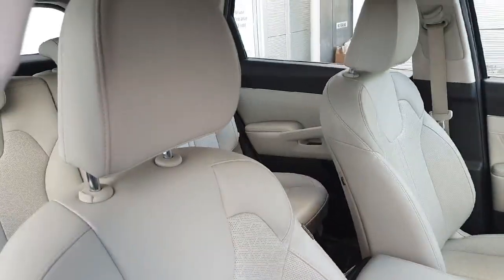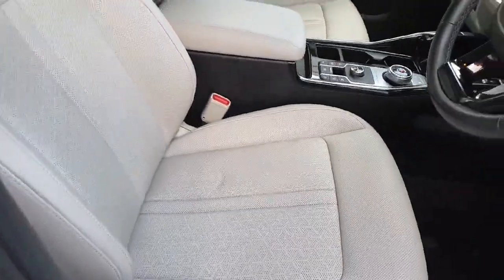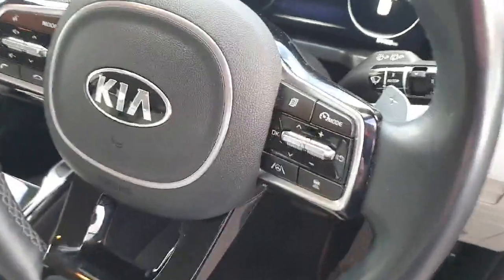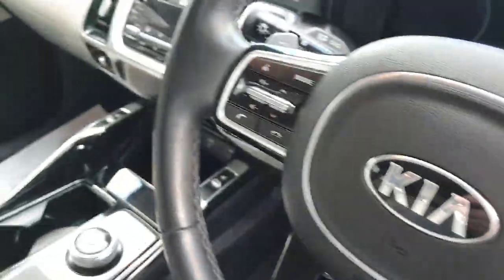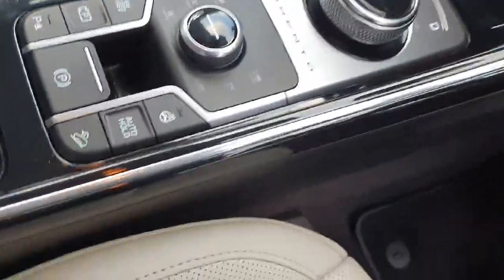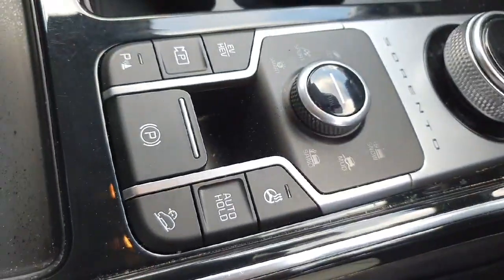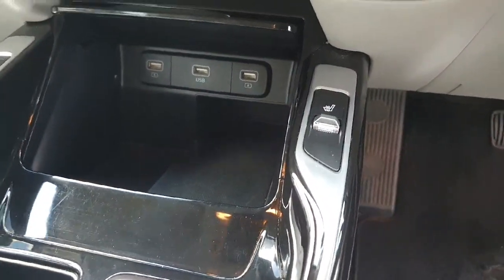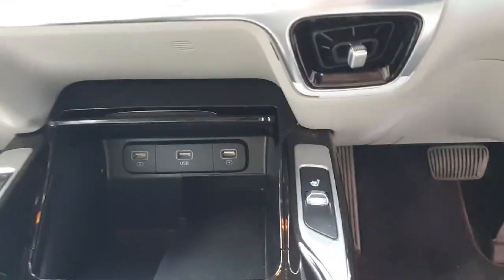This is the interior with the lovely cream leather. We have our multi-functioning steering wheel with adaptive cruise controls on the right and radio controls on the left. Down here we have an automatic transmission, our different drive modes, heated steering wheel, and heated seats on either side, as well as USB charge points.